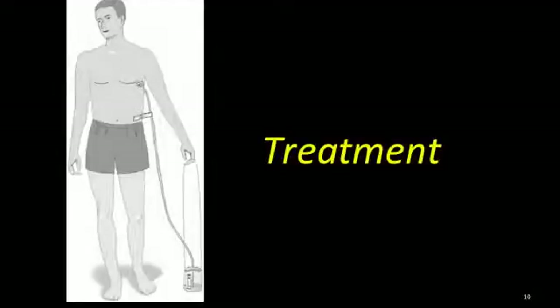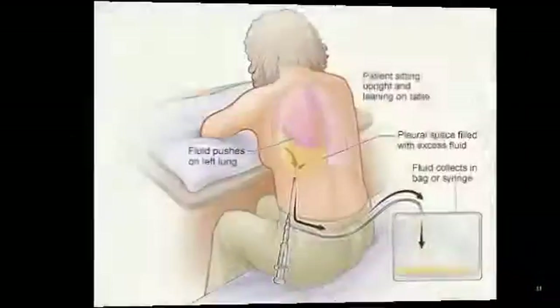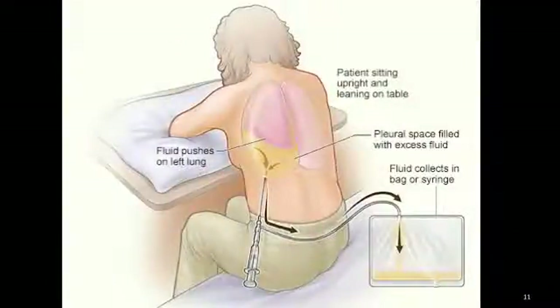Treatment of a pleural effusion aims to remove the fluid, prevent the fluid from reaccumulating, and treat the cause of the fluid buildup. A therapeutic thoracentesis may be done if the fluid collection is large and causing chest pressure, shortness of breath, or other breathing problems such as low oxygenation. Removing the fluid allows the lung to expand, making it easier to breathe.